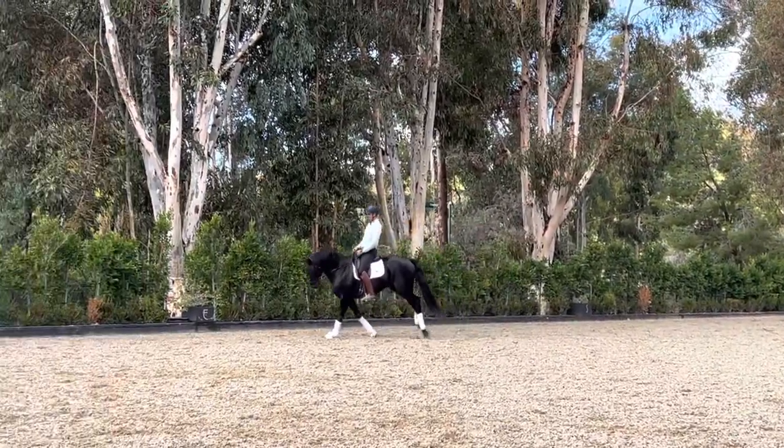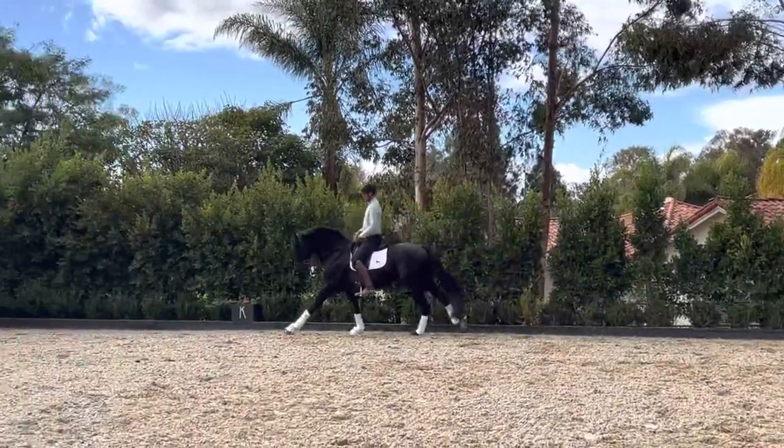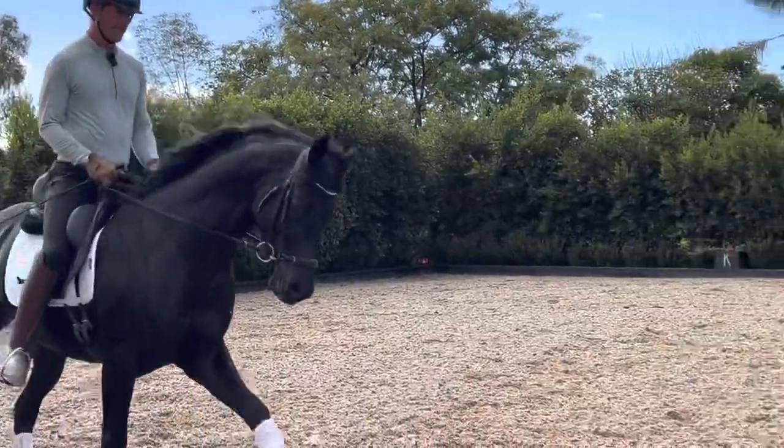There are many horses with a show record or without a show record, and that's not always an indicator of whether you or your client will necessarily be able to ride the horse at the level it was shown prior.